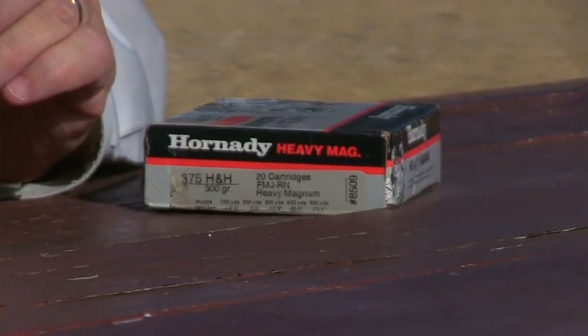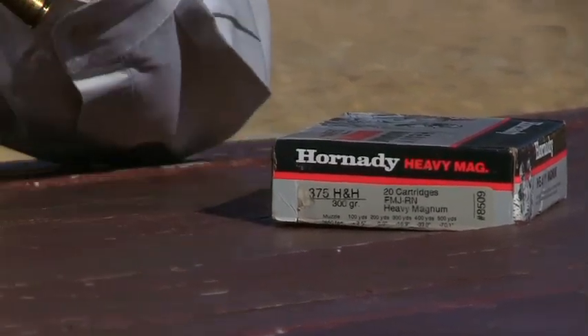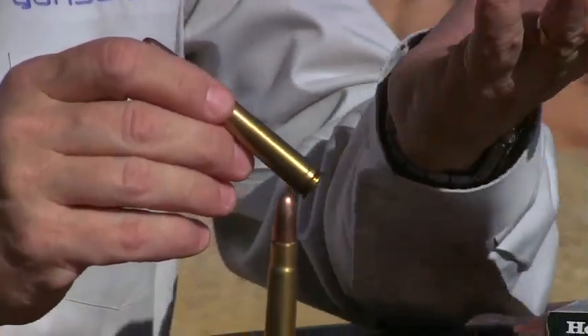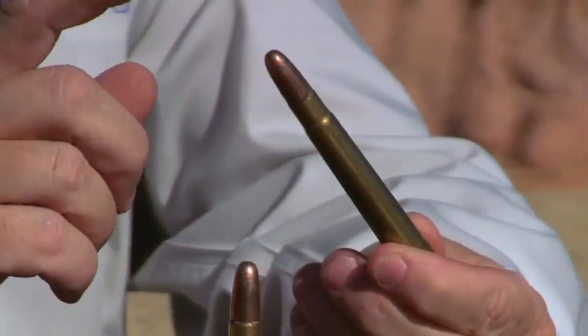Ask veteran hunters if they had to pick only one cartridge to hunt anywhere in the world, chances are they're going to choose the 375 H&H cartridge. It was introduced in 1912 and it was a revolution. It's considered a medium cartridge in Africa, but it's a big cartridge — 375 diameter bullets.